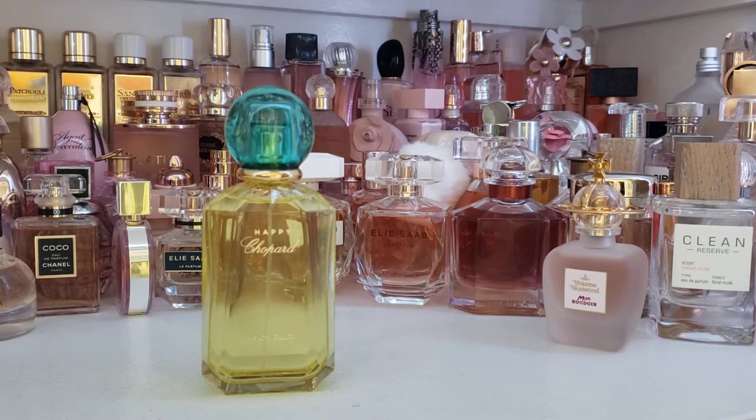This is a citrus fragrance through and through at the top, and then it settles down into something a bit different. The main notes that stand out to me at the top: I get obviously a heavy lemon, orange, and ginger. So it's a really bright, effervescent, bubbly kind of opening.